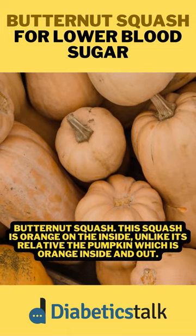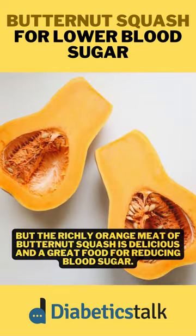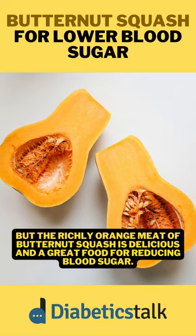Butternut squash. This squash is orange on the inside, unlike its relative, the pumpkin, which is orange inside and out. But the richly orange meat of butternut squash is delicious and a great food for reducing blood sugar.